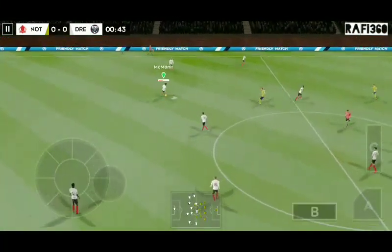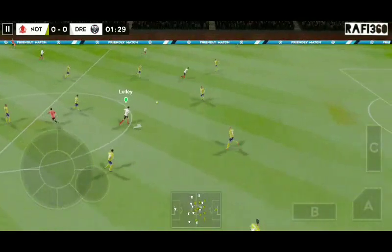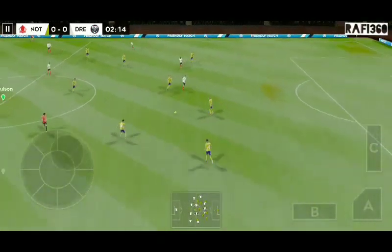The referee gets the match underway. Both teams more than capable of winning it. Which way is it going to go?